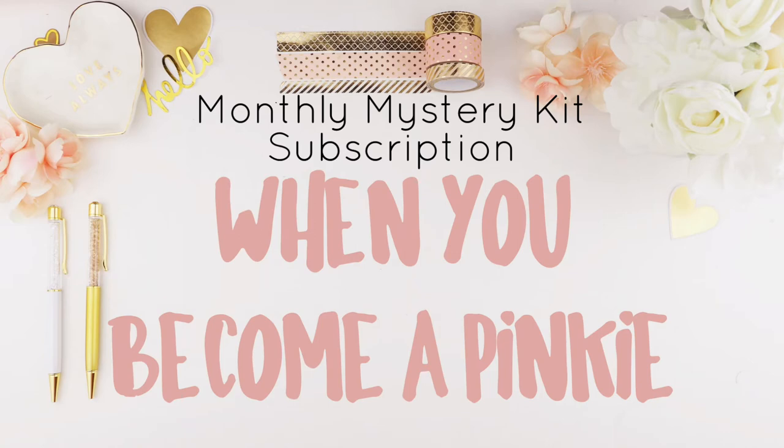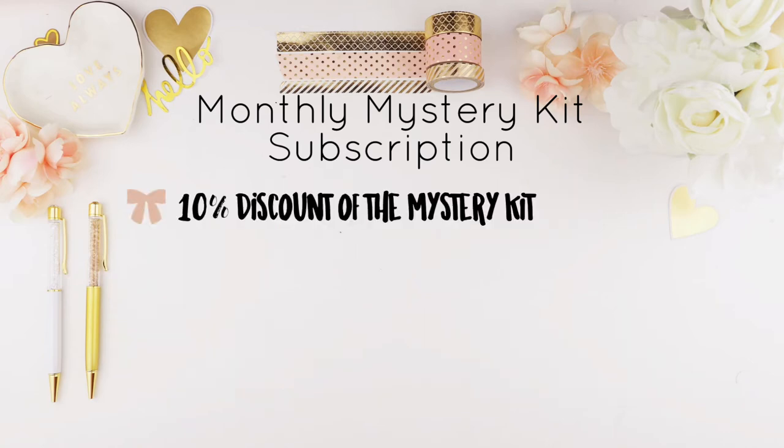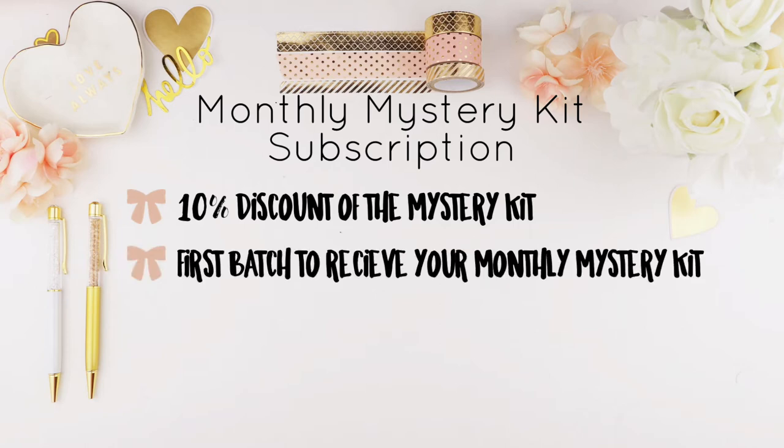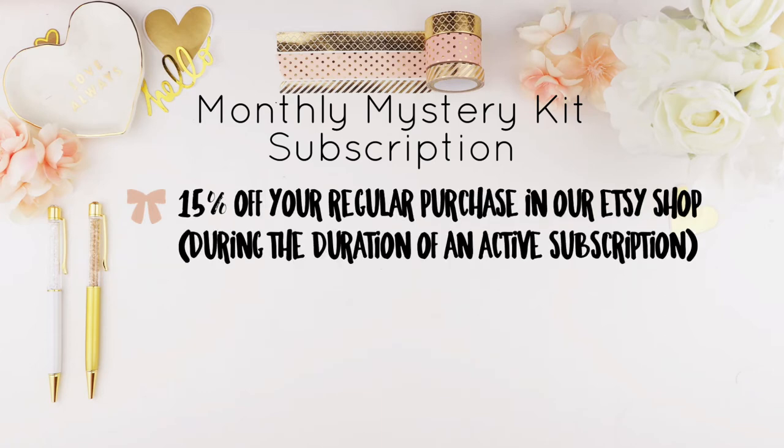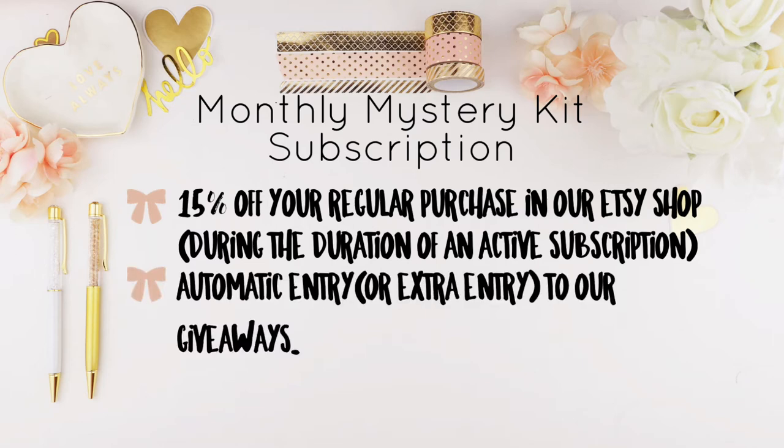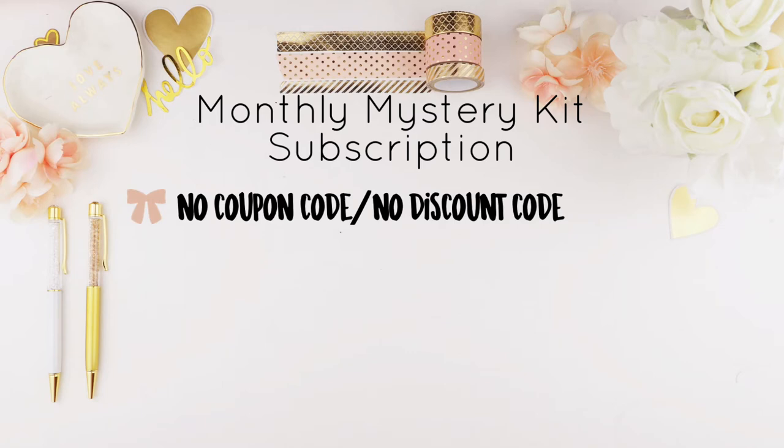When you become a pinky you get 10% off the mystery kit. You will also be one of the first batch to receive your monthly mystery kit, and it's free shipping worldwide — standard shipping, no tracking. You also get 15% off your regular purchases in our Etsy shop during the duration of an active subscription, plus automatic or extra entry into our giveaways. Note: you cannot use any discount code towards the subscription.